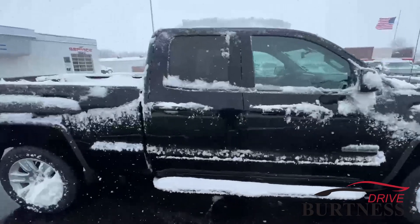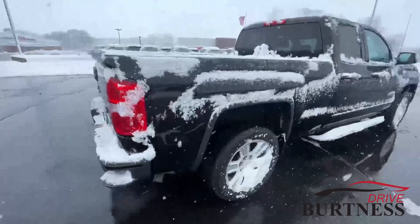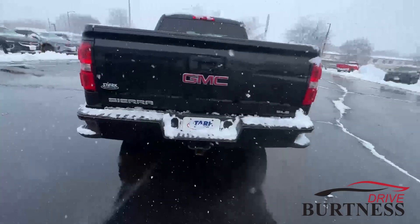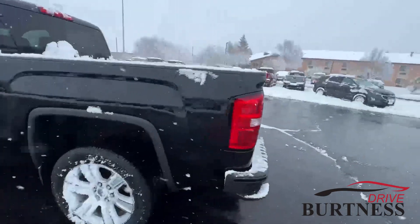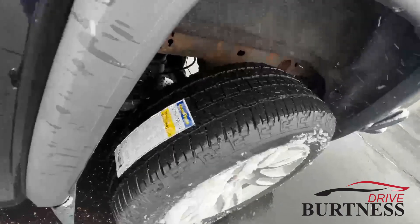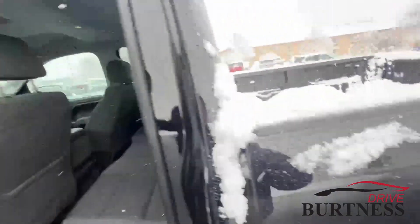Double cab, 20-inch wheels on it — pretty clean truck. Got the trailer hitch wiring all set up. It does have steps on it, brand new tires. Like I mentioned, it needs a quick detail — we just got it in.